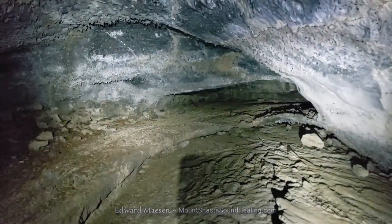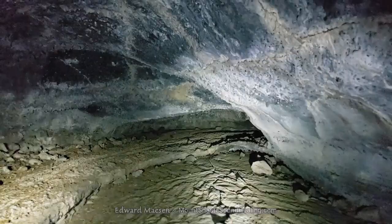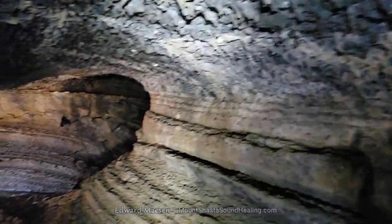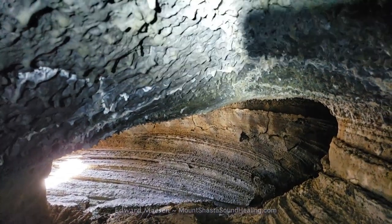As you can see, this gets narrower and narrower, and it's not really clear if this is a dead end or if there is a small opening that goes further. I simply couldn't get through there, so turning around and going back to the main channel.